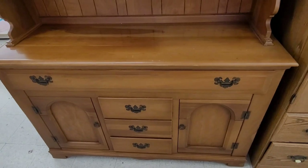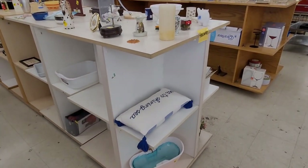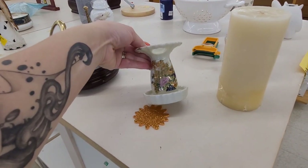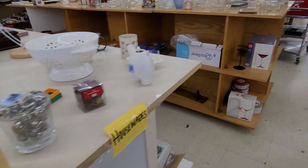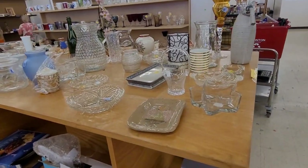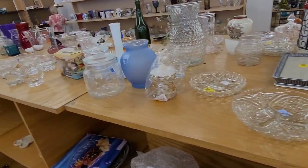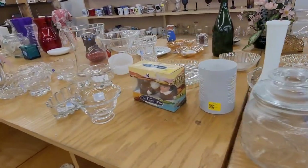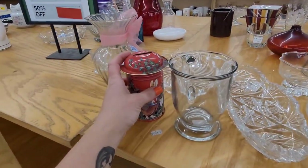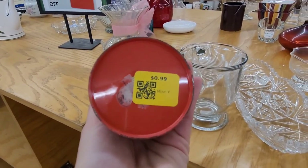They often have sofas and chairs as well. I mostly go to the home goods section - I'm not really into buying a lot of thrifted clothing, though I will on occasion if I'm looking for something specific. It's always random at a place like this. I liked this little piggy bank - really cute little rabbits.